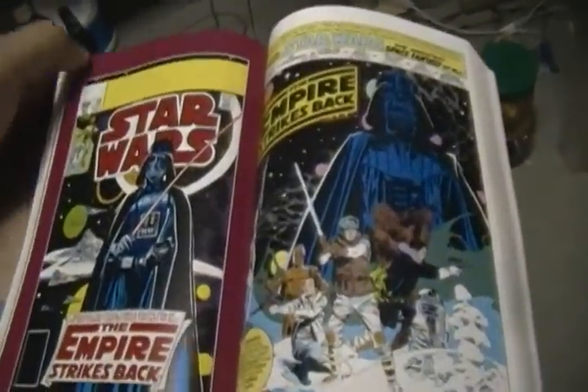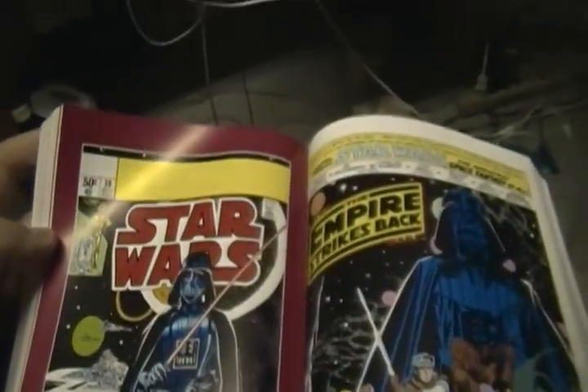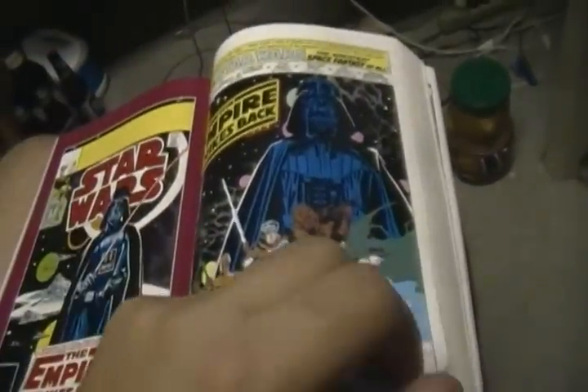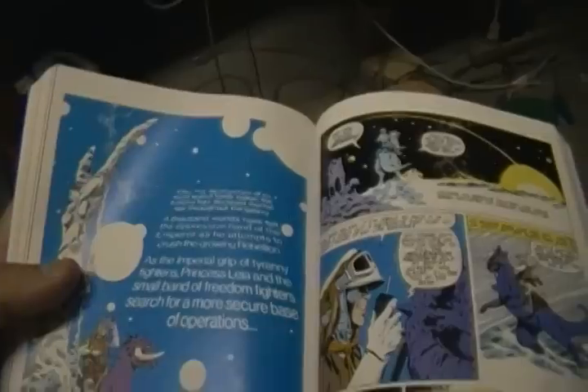Oh yes, here it is — Star Wars: The Empire Strikes Back, Comic 39, September 1980. That's the opening page, and that's the comic book version of the title screen.